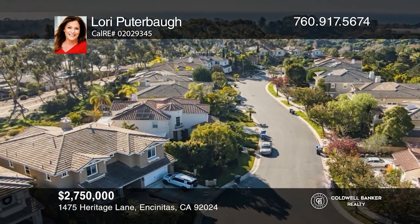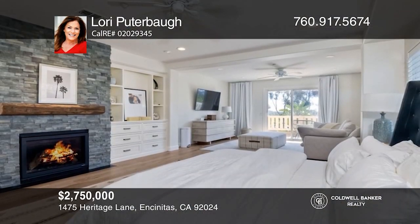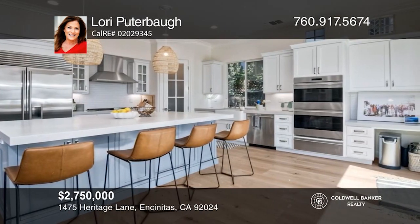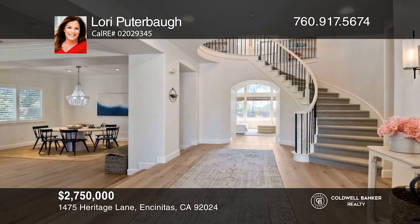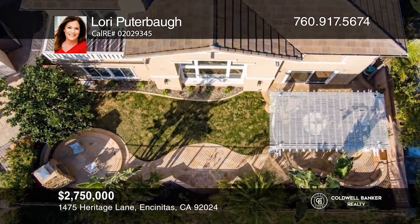You don't want to miss out on this beautiful, newly remodeled Encinitas Ranch Home on a cul-de-sac with ocean views. With 5 beds and 4½ baths, this home features a kitchen with updated appliances, a formal dining area, and wide plank white oak flooring. And there's fun to be had in the backyard. Check out this must-see home by scheduling a tour with Lori Pewterbaugh.